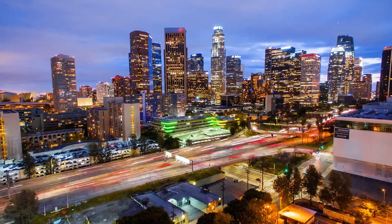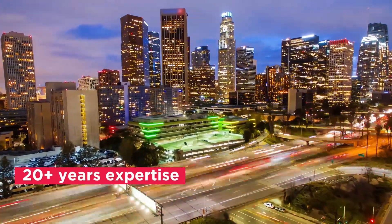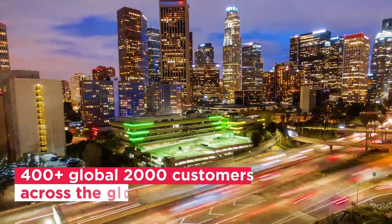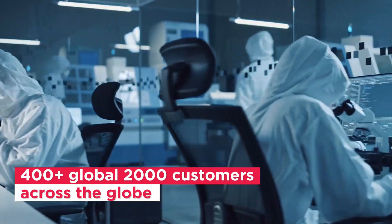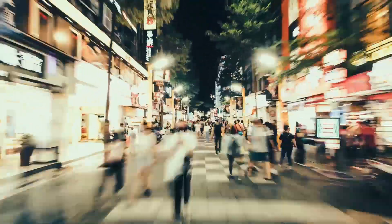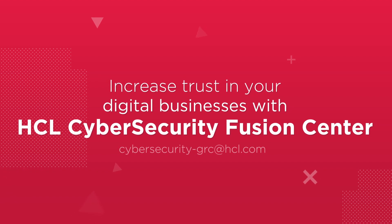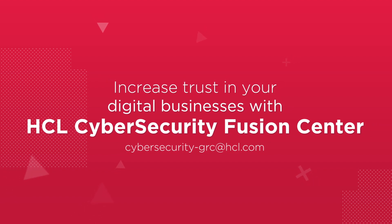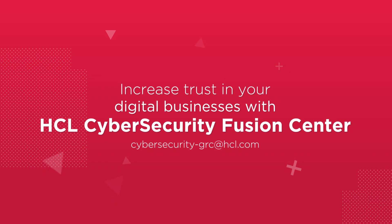HCL Cybersecurity Fusion Centers are trusted by hundreds of leading businesses across G2000, spanning all major industries — from financial services to life sciences and healthcare, to retail and CPG, energy and utilities, public services, and more. Reach out to cybersecurity-grc@hcl.com to talk to an expert today and take the first step towards fortifying your enterprise for the future.